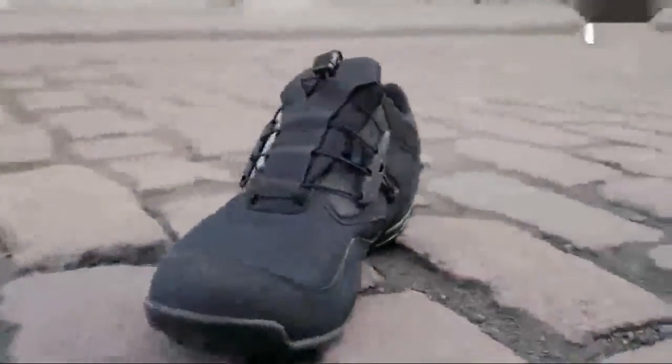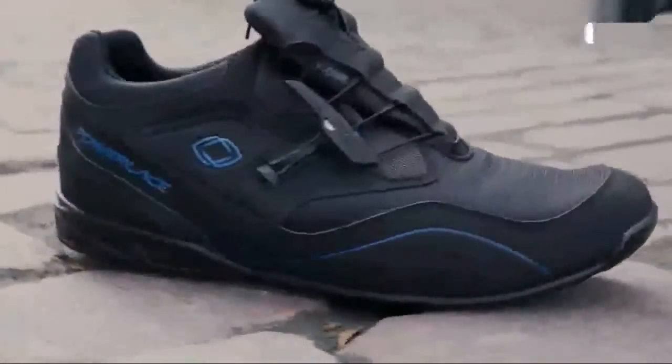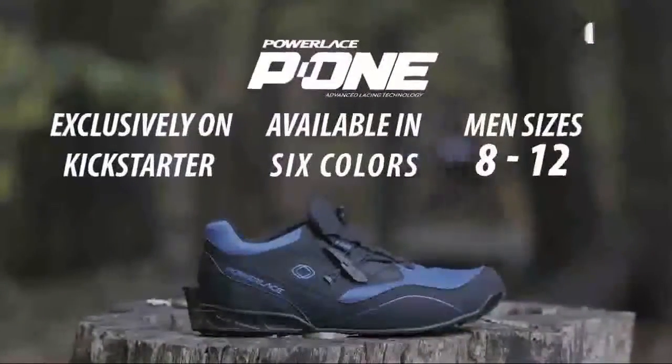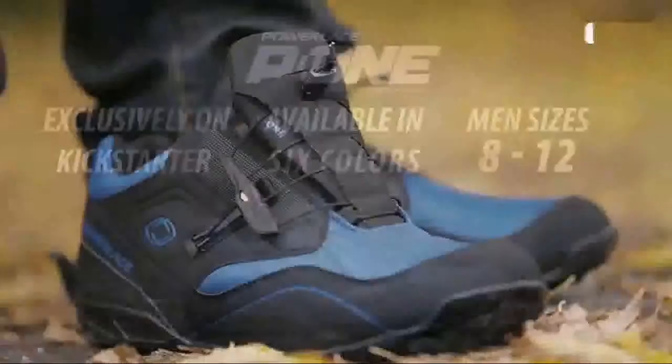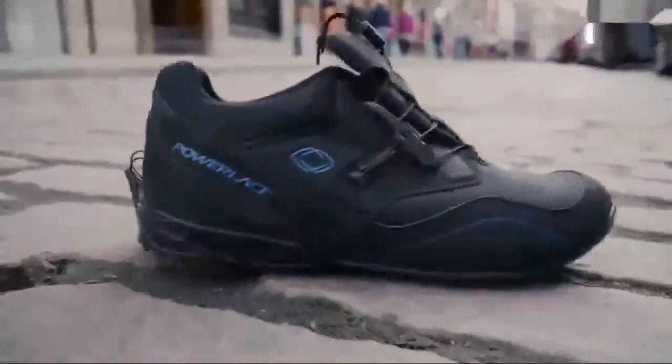Our shoes are made of the very best materials and combine proven shoe design with our innovative technology. We have working prototypes and have met with manufacturers — we are ready to start production. Our very first men's shoe, the P1, will soon be available in many different colors. Help us make auto-lacing shoes a reality. Pre-order your pair today and become a Power Lacer.